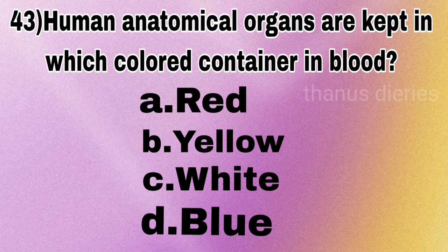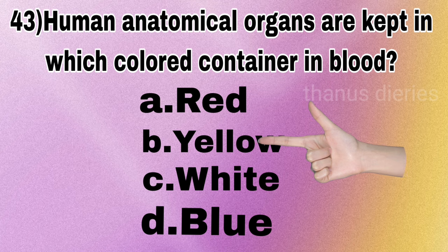Next question: human anatomical organs are kept in which colored container in biomedical waste management — red, yellow, white, or blue? The answer is yellow.